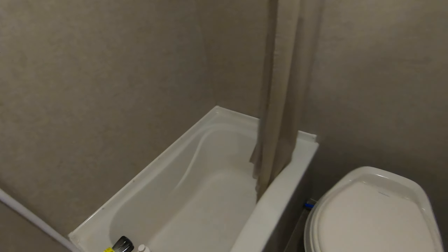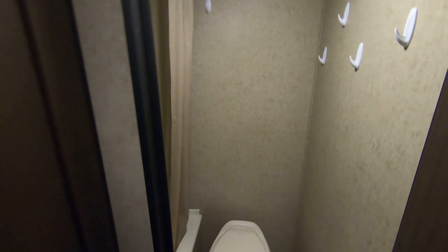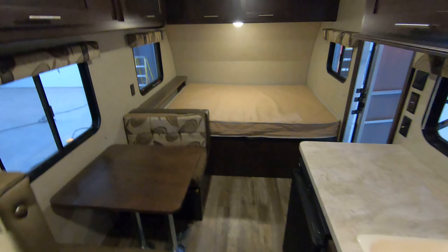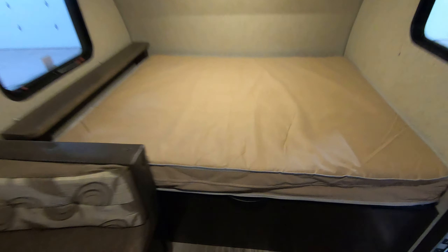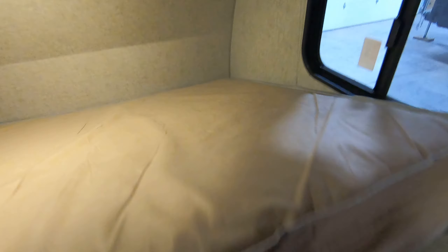Bathroom here in the back with a tub. There's a 12-volt fan up there to take out steam or smells. Coming back towards the front, the queen bed will actually lift up to access the storage underneath. Not too hard to get to your water heater for winterization, which is nice — pump right there. Of course you get the shocks in there to hold it up so you're not breaking your back trying to get stuff out from underneath.